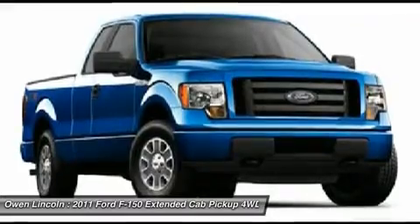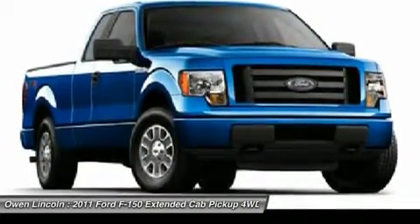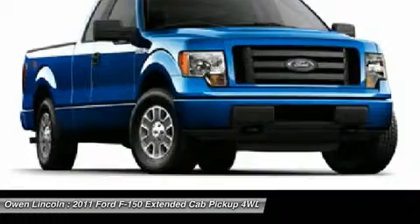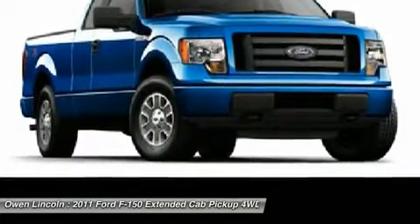We have been the largest Lincoln certified pre-owned dealer in New England continuously since 2007. Call us today at 781-326-7000 or email sales at oanmotors.com today. You will be glad you did.